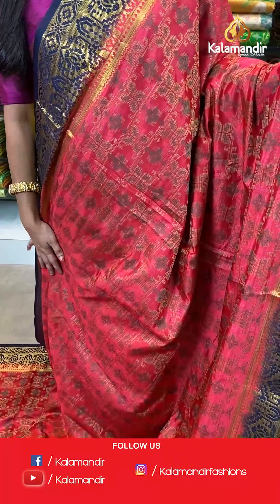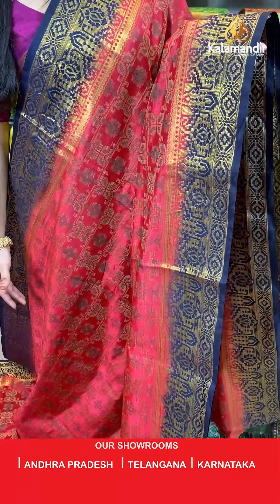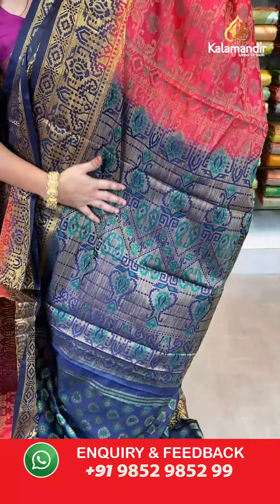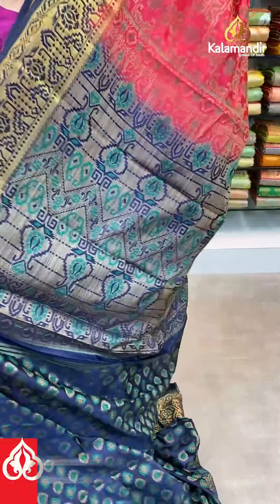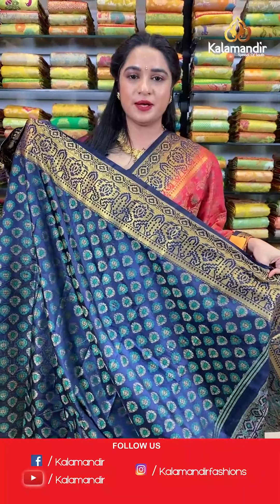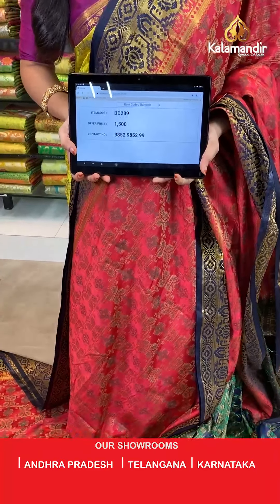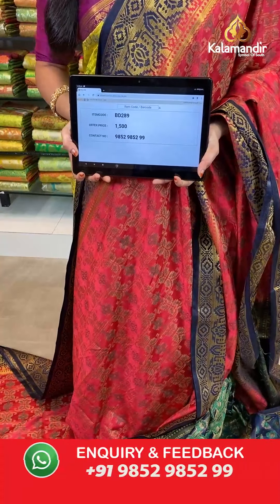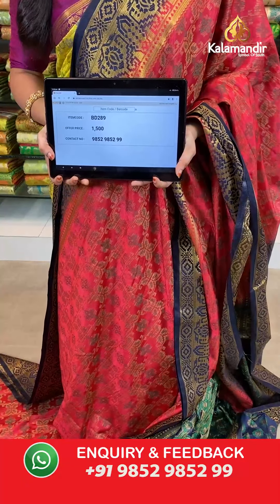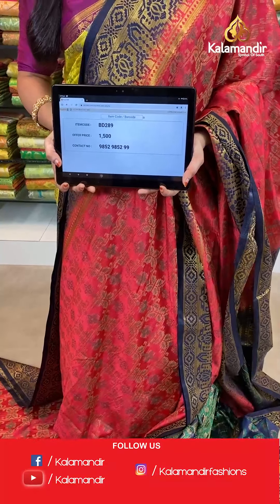Dark peach and navy blue color — a very pretty combination. All over the body we have floral brocade in thread weaving. Contrast border with geometrical diamond weave and florals in golden zari. Contrast pallu with geometrical zigzag waves, florals, and parsley in thread weaving. The saree is paired with a contrast brocade blouse with border. Saree code BD289, actual price 1500, offer price: buy 3 sarees for just 4000 rupees. To book, send a screenshot to our WhatsApp number 9852952929.